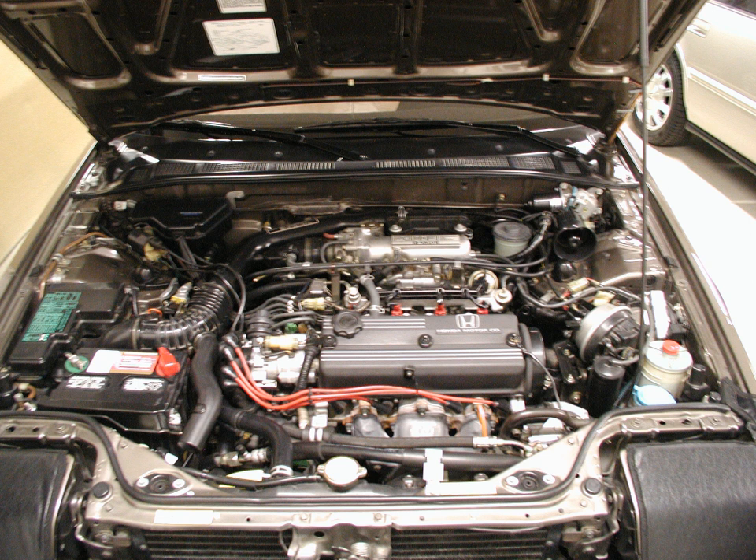The A20A was available in both carbureted and fuel-injected versions. It has a SOHC 12-valve non-CVCC cylinder head, with two intake valves and one exhaust valve per cylinder. They were found in both Accords and Preludes during the 1980s.